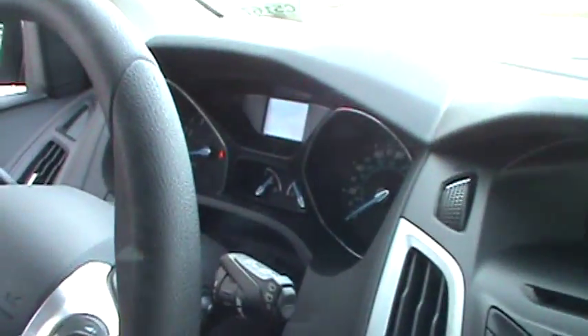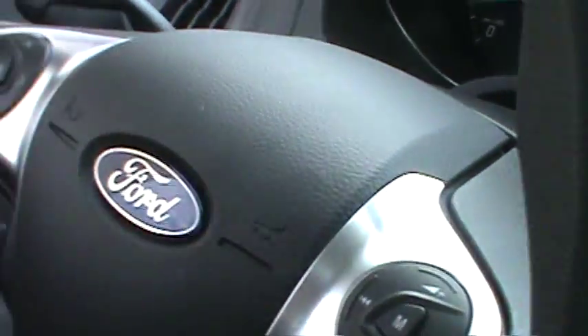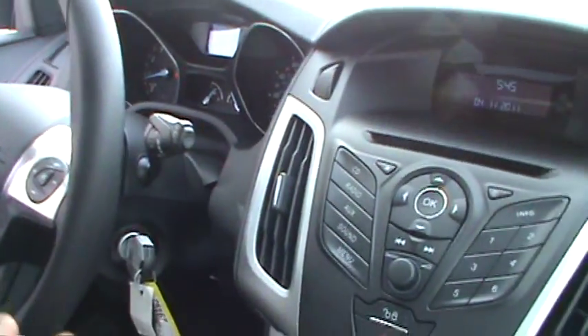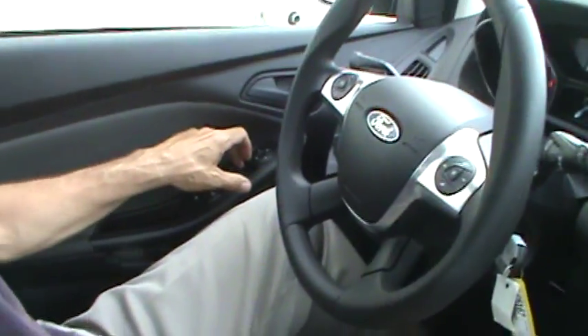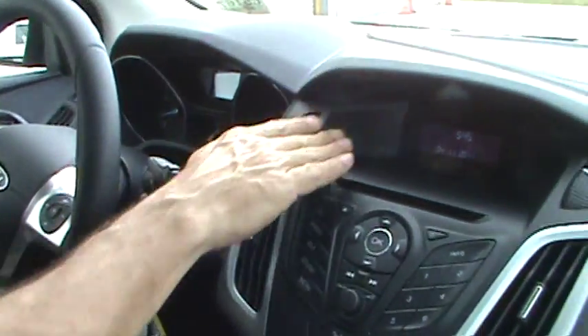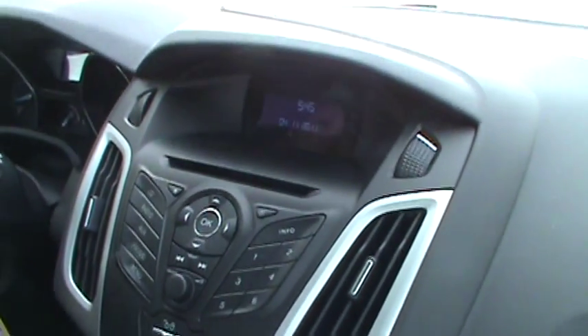It comes with a CD player. You've got cruise control on this model, which is located right to the left. This car is running right now — extremely quiet. Of course, we have power windows and door locks. They've changed the fit and finish tons from the previous Focus. This doesn't even look like a small car interior anymore.